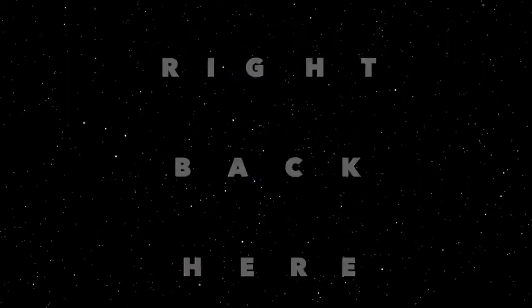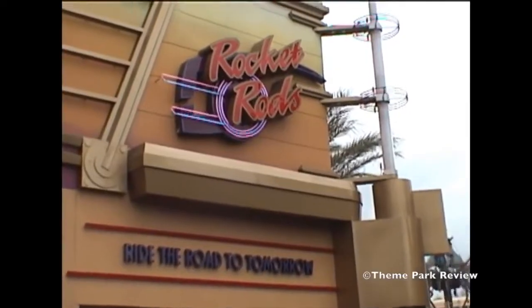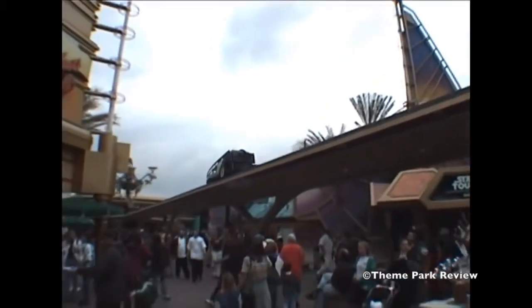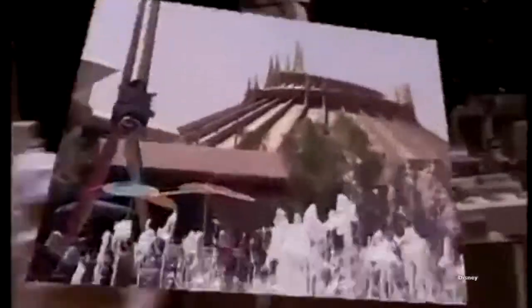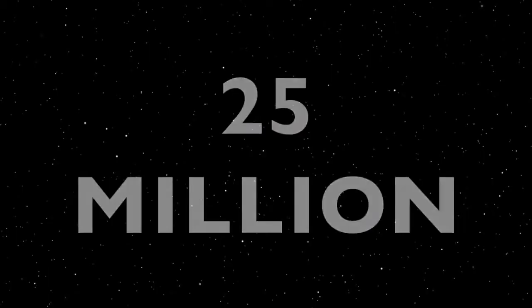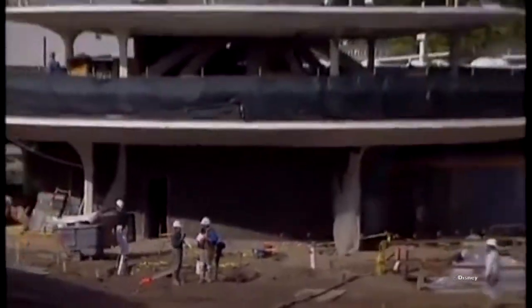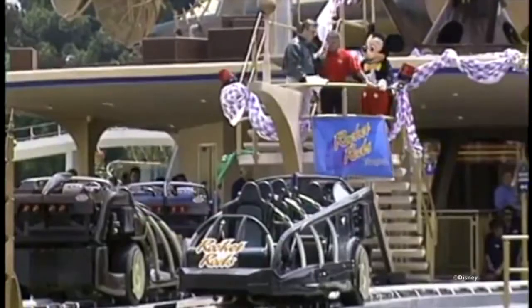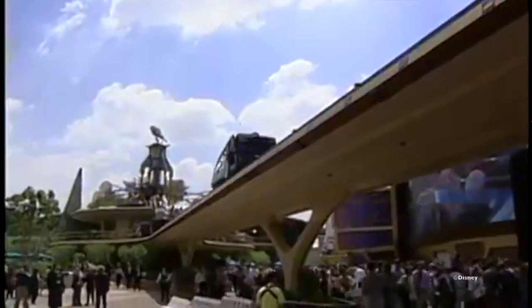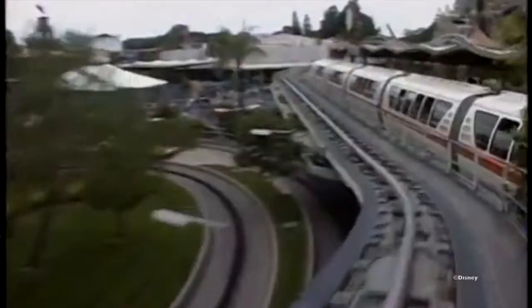Rocket Rods was meant to be the flagship E-ticket attraction of the new Tomorrowland — the iteration of Tomorrowland with the really odd color scheme: bronze, gold, brown, and green. Costing about 25 million dollars to make, that's one-fourth of the 100 million dollar budget for Tomorrowland's total renovation. Rocket Rods would open on May 25th, 1998, as a high-speed thrill attraction sitting in Disneyland's Tomorrowland on the very track that once held the People Mover itself.